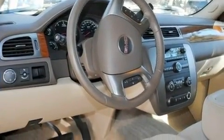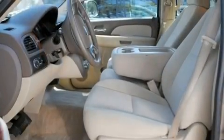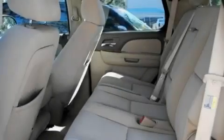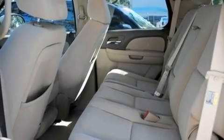Its top features include heater vents for rear-seated passengers, cruise control, a keyless entry system, trailer wiring, and an illuminated passenger side vanity mirror with tinted glass.